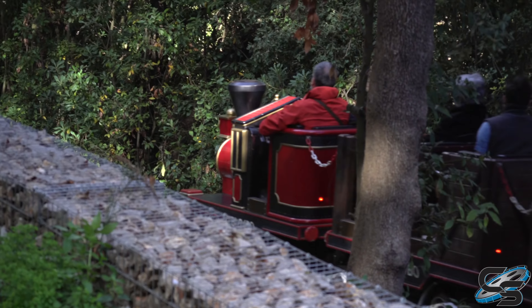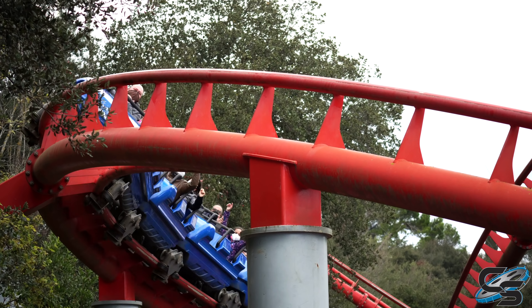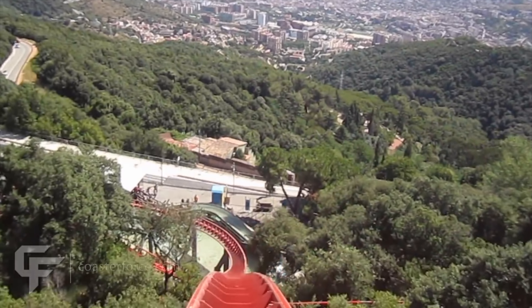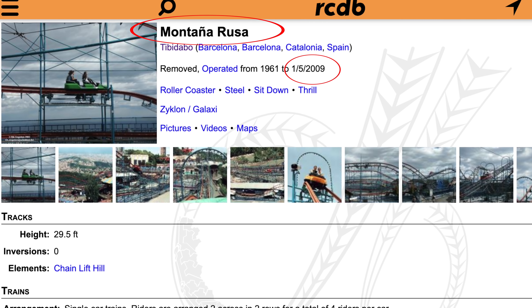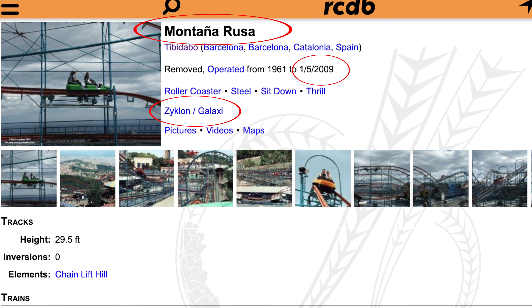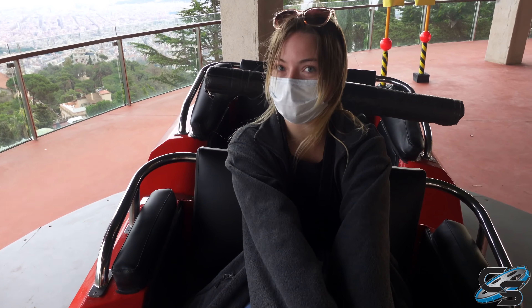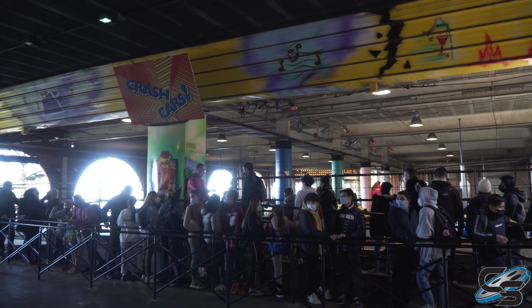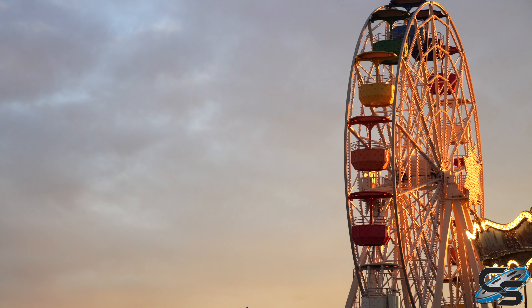You have Tibidabo Express, which is a Zamperla powered coaster, and then Montaña Rusa, which is a Vekoma that opened in 2008 and has one of the best views from a first drop that I've ever seen. The park was also home to another roller coaster that closed in 2009 — also called Montaña Rusa. There's a Zyklon Galaxy located towards the top of the park, and they did leave a car from that attraction sitting out for a great photo op. A couple other notable attractions include a wave swinger, a 4D cinema, frog hopper, pirate ship, bumper cars, and even a museum. A lot of cool quirky stuff, all of which give this park so much character.